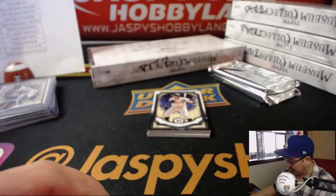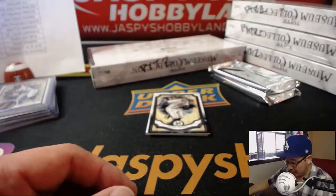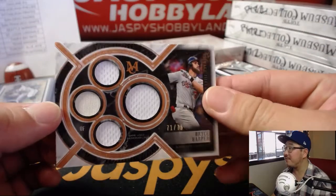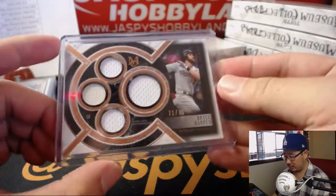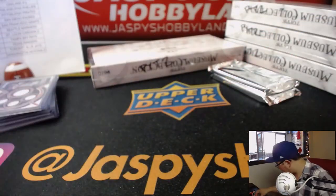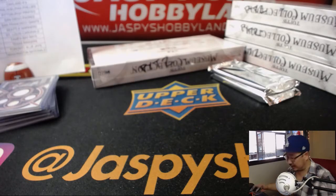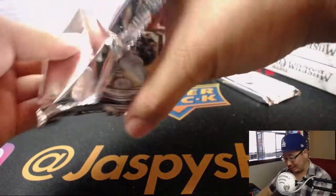Jose Altuve, Roger Maris, Miguel Sano. Behind George Springer is 71 out of 75, Bryce Harper. Nice Bryce for Josh Filo. Is that game-used material? Relic contained in this card is not from any specific game event or season, but it's John Smoltz's. Nice hit, though. It's a nice design as well. Love it.